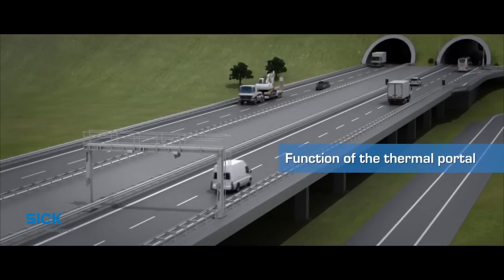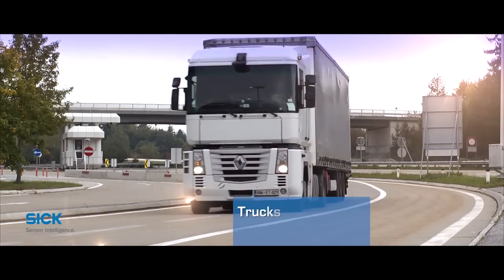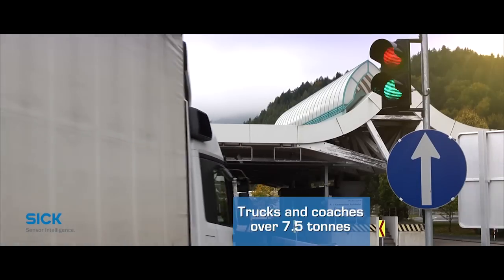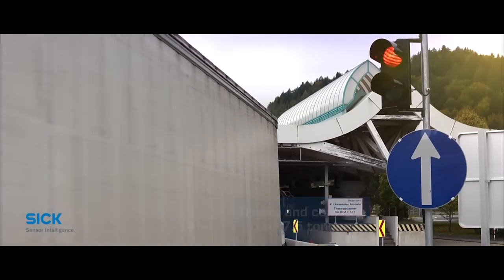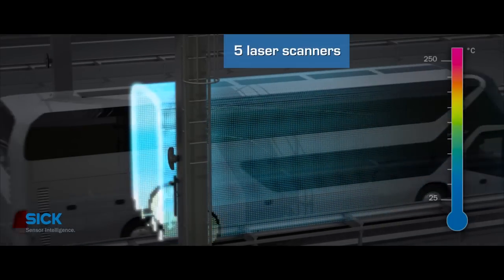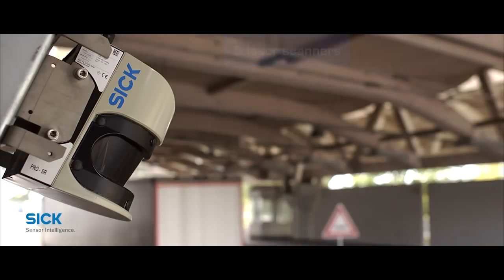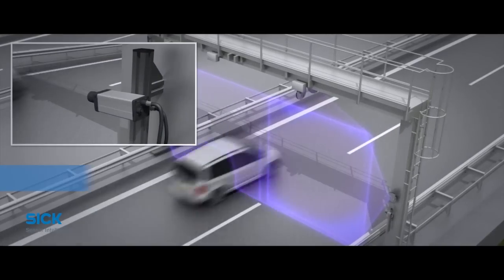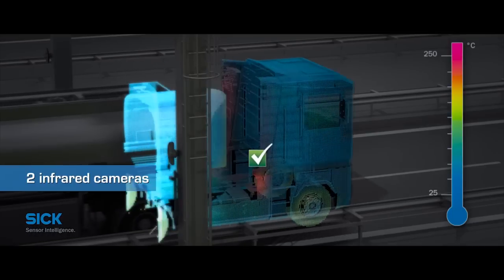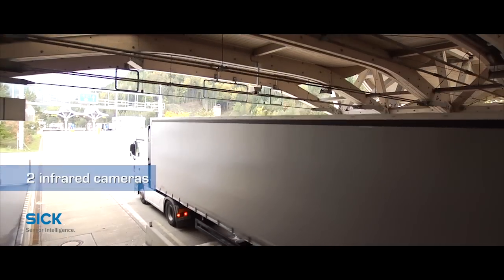How does the thermal portal operate? A separate lane before the tunnel entrance directs trucks and coaches weighing over seven and a half tons through the thermal portal. The system has five laser scanners that measure each vehicle's contours and generate a 3D image. In addition, two infrared cameras detect the temperature from both sides. Critical areas such as the wheels, engine and exhaust system are precisely located.